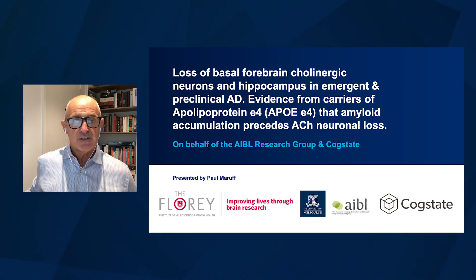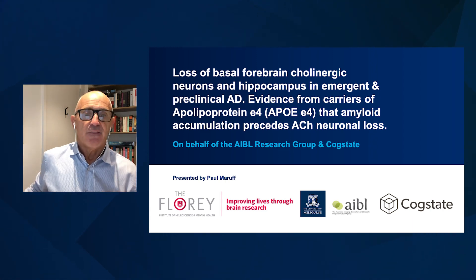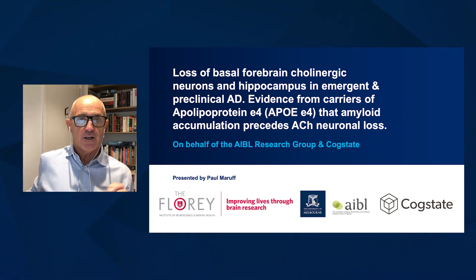What we're doing is looking in this study at the extent to which we can find, very early in the disease, evidence that those neurons in the brain associated with acetylcholine neurotransmission are specifically disrupted.